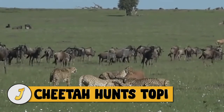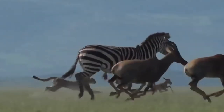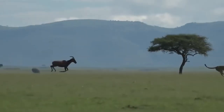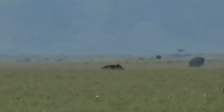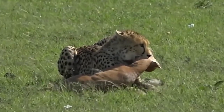Number 7: cheetah hunts topi. In this video, a cheetah mother and her son join forces as they hunt down a topi in the open field. The topi is one of, if not the fastest antelope in the bush, but it's still no match for the fastest land animal in the world — the cheetah. The topi is taken down and killed by the dynamic duo.